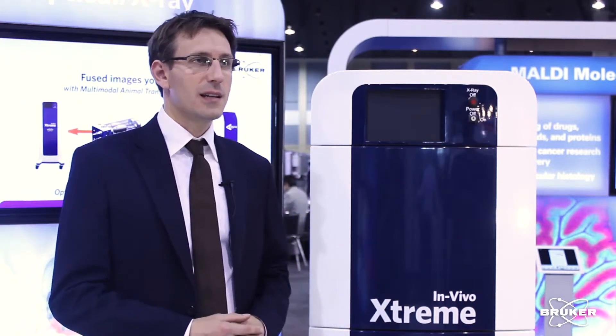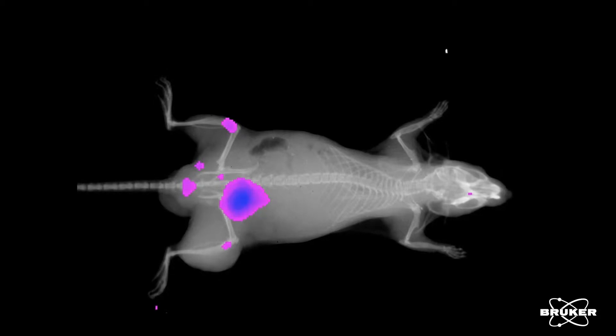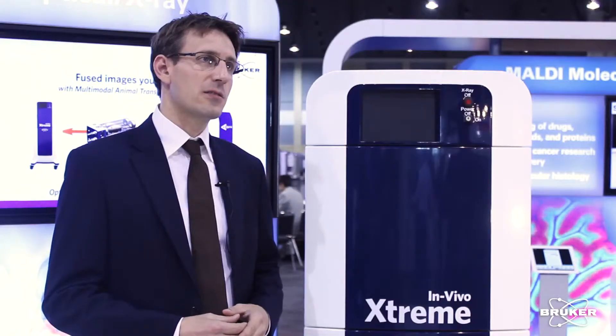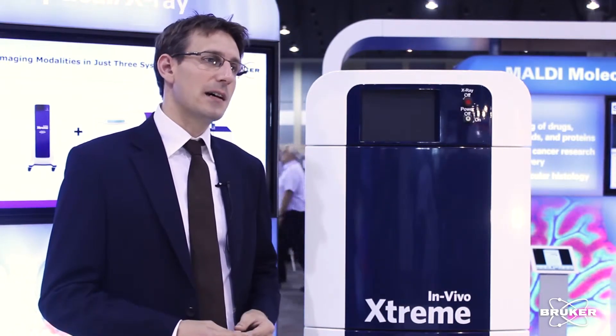PCI stands for preclinical imaging inside BRUCA. The in vivo extreme is a combination instrument that offers you multiple modalities in one system. It is designed to give you the best and highest sensitivity in bioluminescence as well as in fluorescence, next to imaging modalities like Cherenkov imaging with radioisotopes.